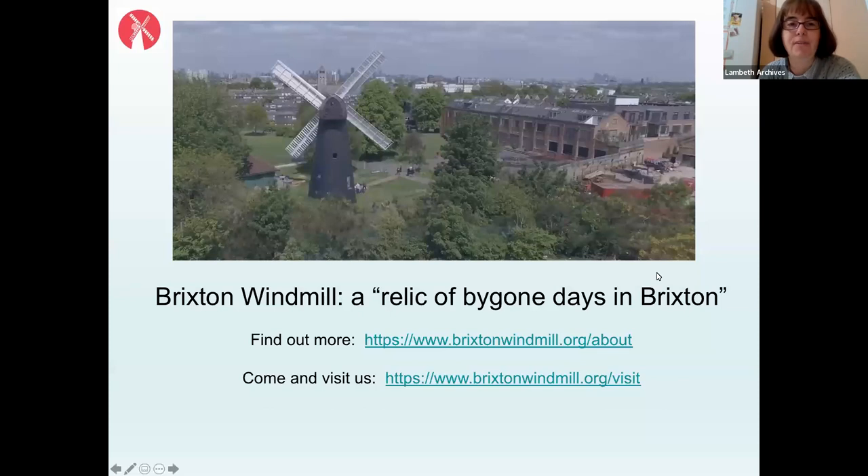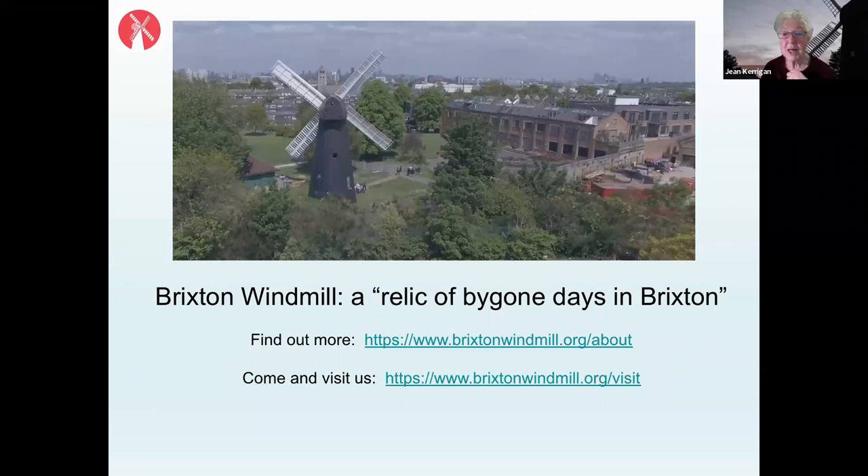Thank you very much — that was very interesting and inspiring, the way you linked everything with the past and today. I do hope people will come and visit us; we're already open for the summer season, and you can find out how to book your visit or just come along and look on days when the mill itself isn't open.